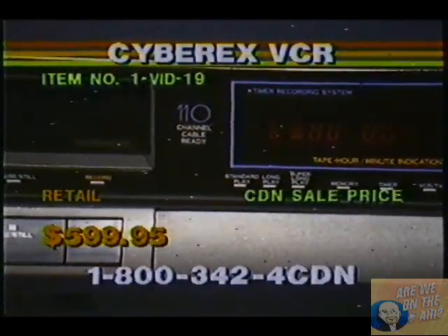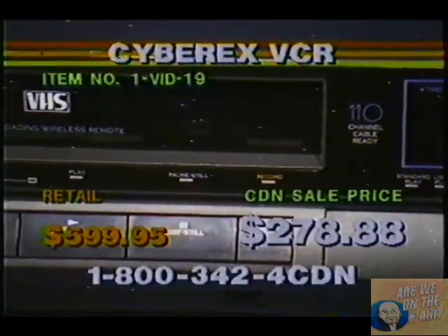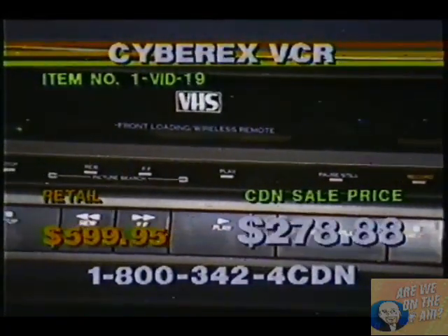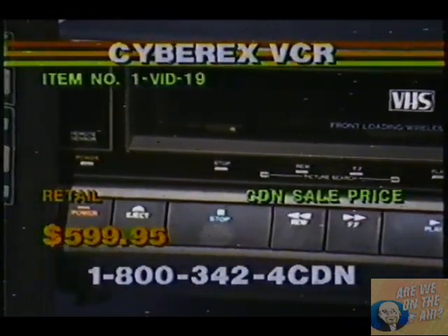There's your digital readout indicator. You see you have 110-channel cable-ready built into the system. And there's all your manual controls for your pause, your recording, your rewind, your fast-forward, rewind, stop, and eject system. It is a front-loading eject system. There's your power button.